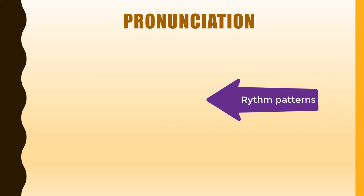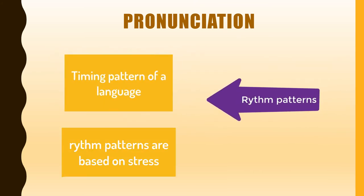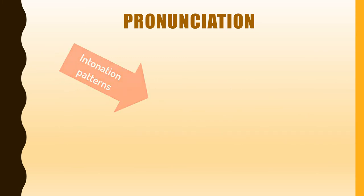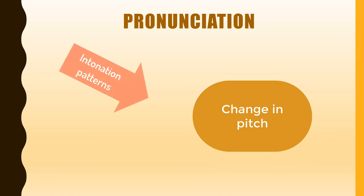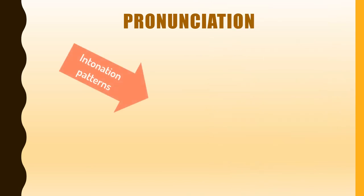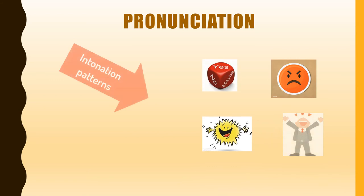Rhythm refers to the timing pattern of a language, and rhythm patterns in English are based on stress. Intonation patterns involve change in pitch. The intonation patterns can signal the speaker's attitude and emotions. Speakers show their certainty, enthusiasm, anger, and excitement through subtle shifts in intonation.